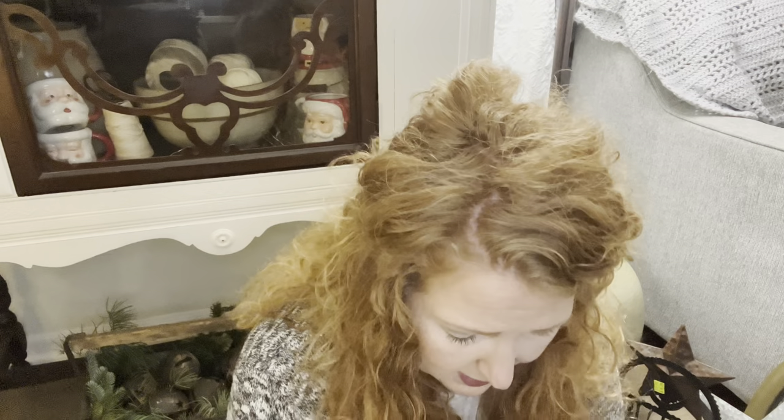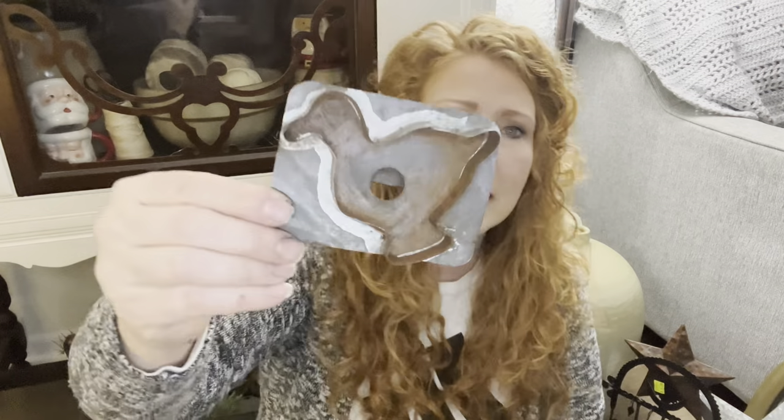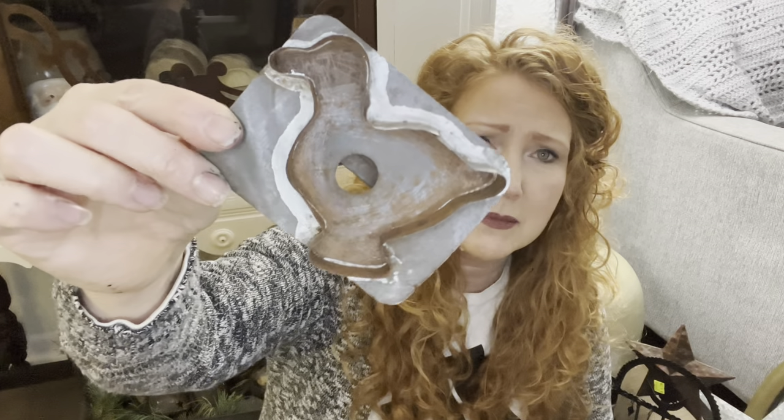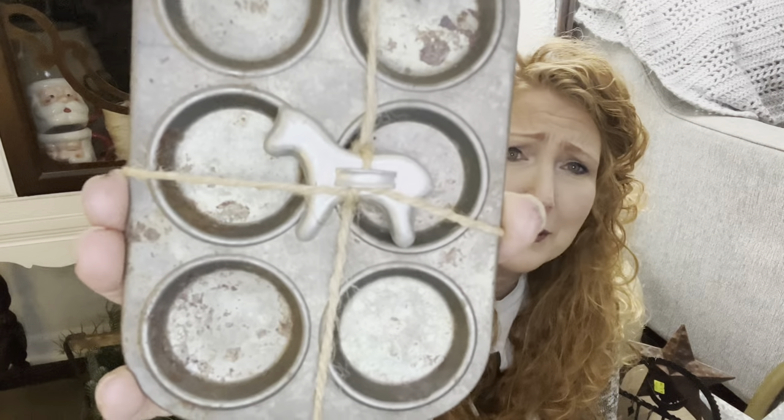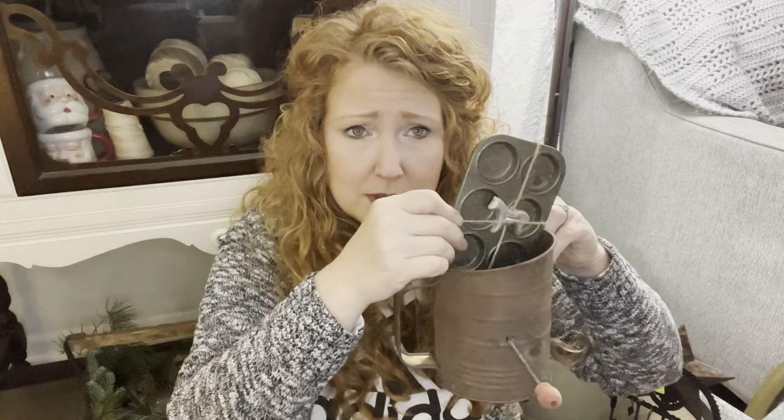We've got some biscuit cutters — these to me have been well loved and used. And then look at this sweet little duck. It's a whole little rusty, crusty kitchen theme going on here. And then the last piece — I don't know why — it's a little cupcake tart tin with the littlest little horse cookie cutter on it. Can you just see that already put into a decor? Oh my gosh, my mind is just spinning.